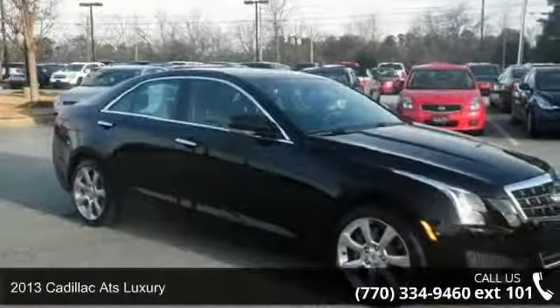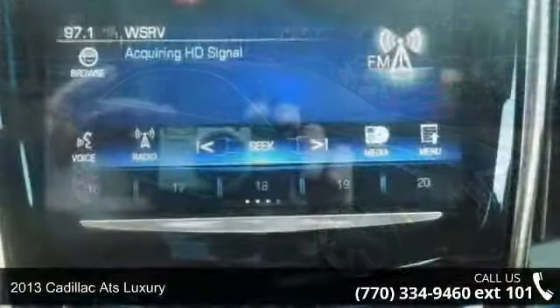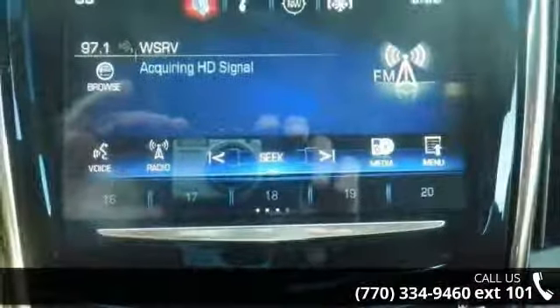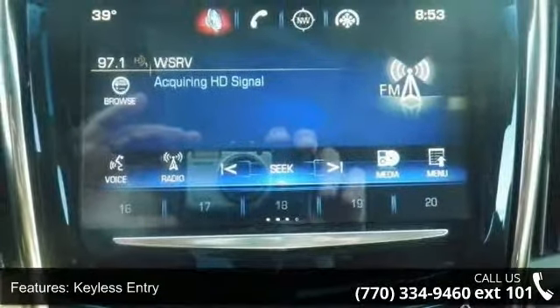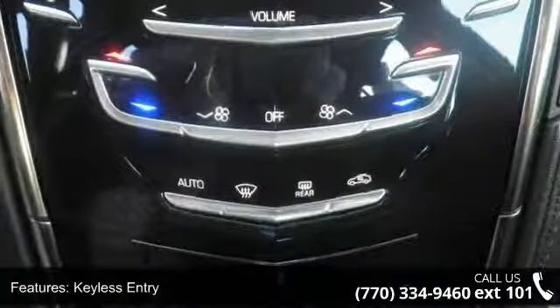Imagine yourself in this 2013 Cadillac as luxury. Don't miss this great deal on a luxury vehicle. This vehicle comes with a reliable 6-cylinder engine, connected to a smooth shifting automatic transmission.